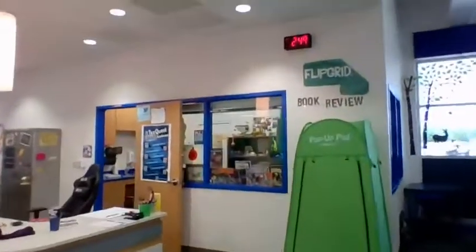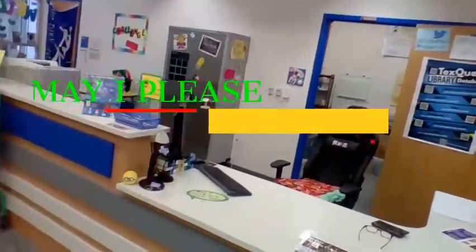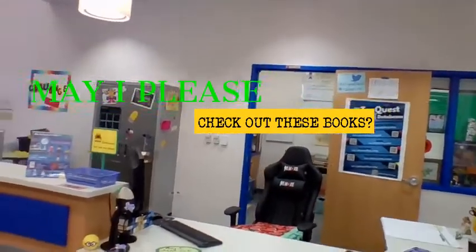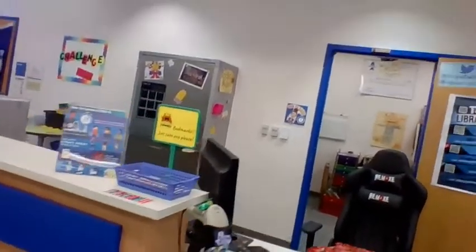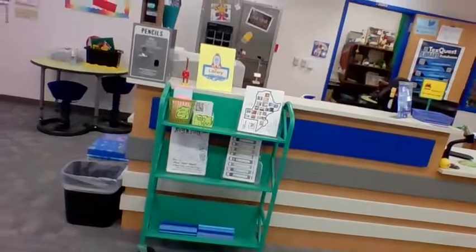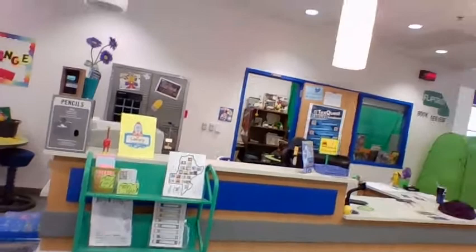The checkout station is still in this spot as well. You'll still come talk to me and give me your number, and you will then self-checkout your books as well. And the library reading challenges — yes, I've got four new ones this year. The tracking pages are right here in the front when you come in.